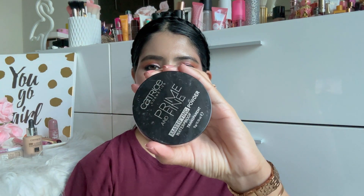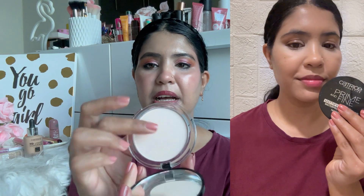Moving on, I used the Catrice Prime and Fine Mattifying Powder — waterproof, transparent. When I applied Catrice's concealer, it was very hydrating and shiny, so I used this powder. It's a really finely milled powder and I didn't see any white cast. However, this combination did not work for my skin — I could see a kind of grey cast. I layered it a lot and ultimately my concealer sank into my fine lines, making my under eyes look hideous.